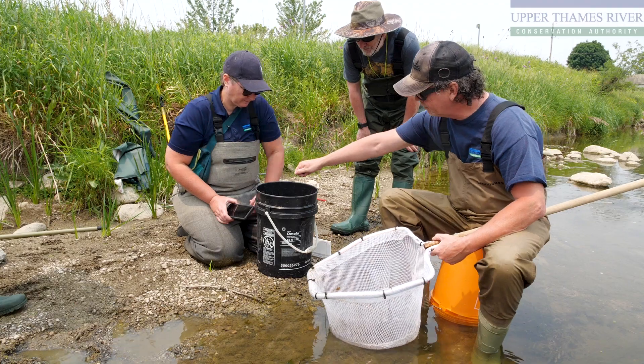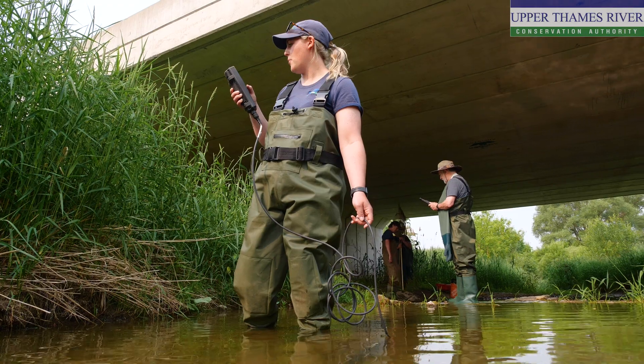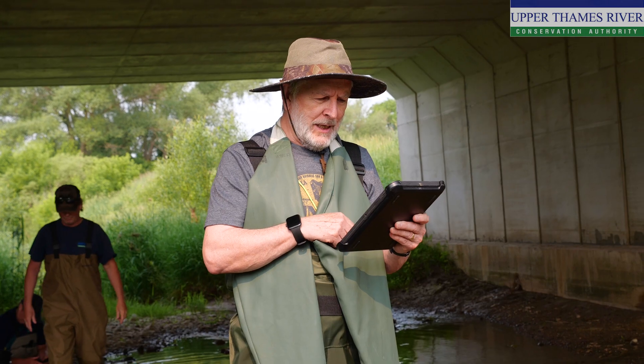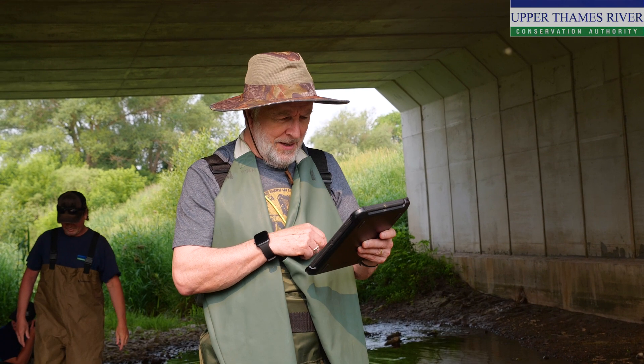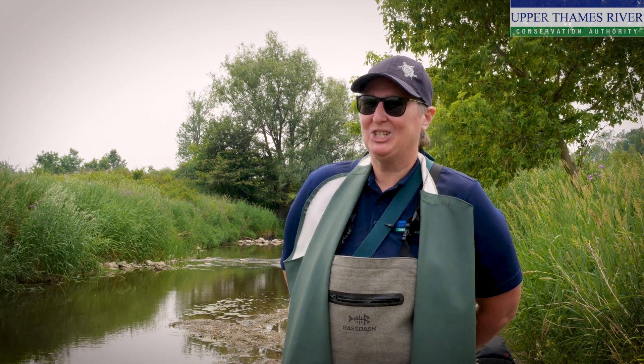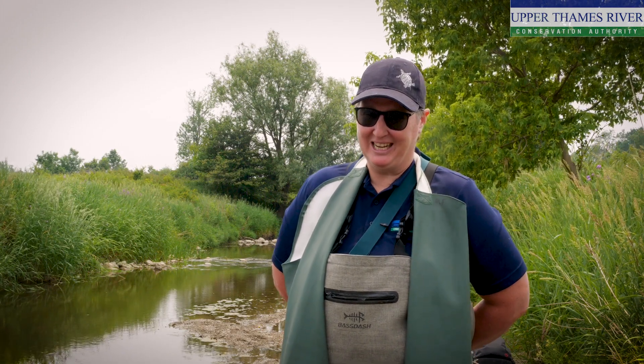The Upper Thames fish database goes back to 1965, and by doing our fish monitoring program we're able to track changes over time. This is one of the ways that we can early on detect changes in these aquatic systems. We do this aquatic monitoring because we want to know which areas we need to work to restore — we're a conservation agency. Things we can do if we know a system is degraded include planting trees, putting in wetlands, and working to restore the aquatic habitat.